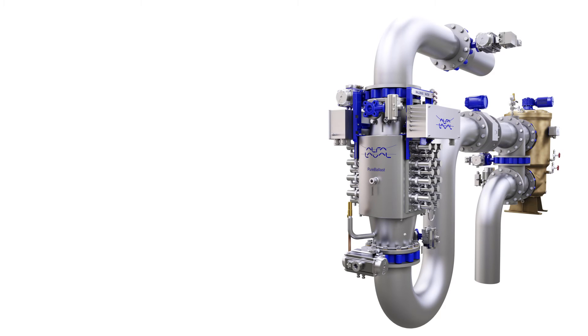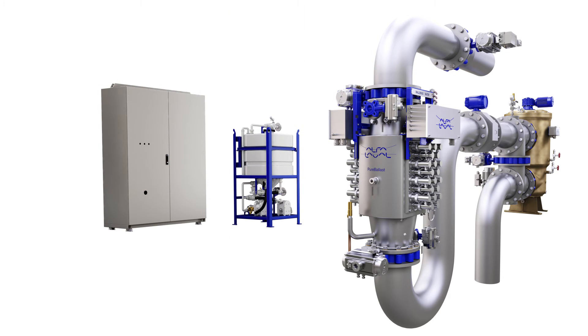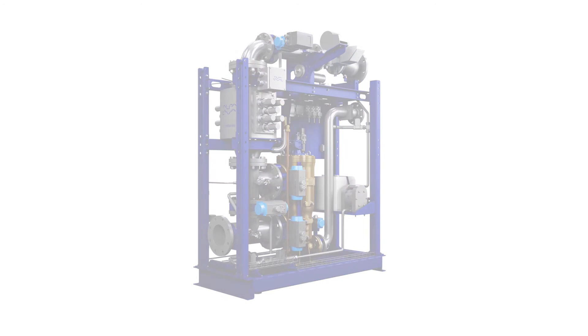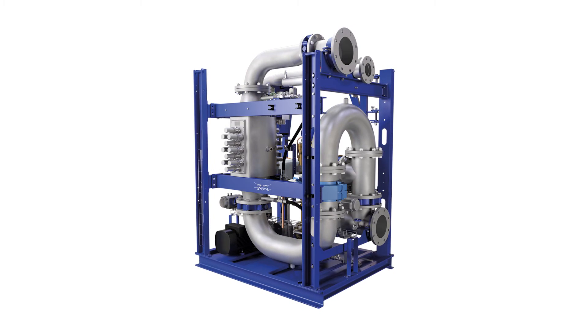Supporting the inline system are a few freely placed components. A lamp drive cabinet provides the reactor power, while an automatic cleaning-in-place unit safeguards reactor performance by circulating a reusable, biodegradable solution that prevents any UV-impairing buildup. Finally, there's a control cabinet with a graphical touch screen interface. For vessels with ballast water flows up to 300 cubic meters per hour, skid-based solutions are also available, delivering all components in a single plug-and-play unit.